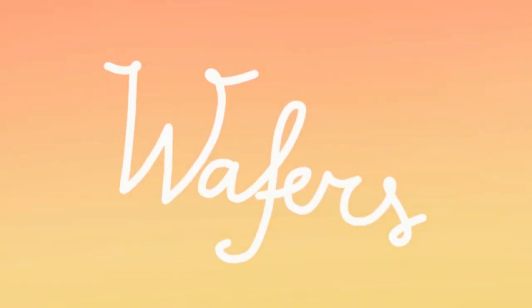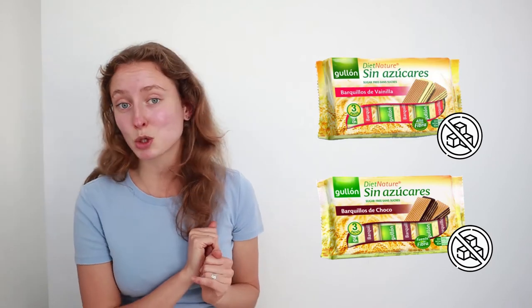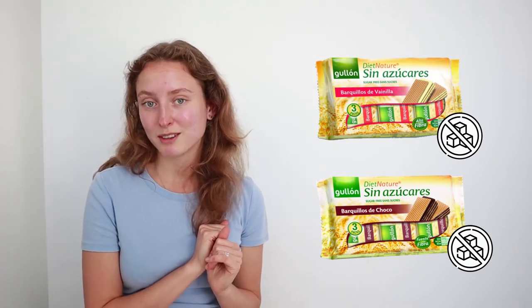The next category is wafers. In this category there are not a lot of options because wafers usually require eggs, but these beautiful flavors don't have eggs, so take notice of that.